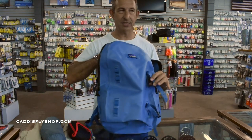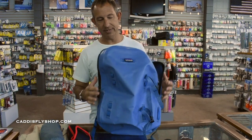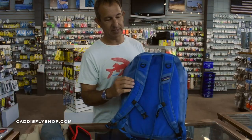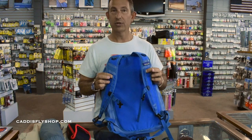External straps for rods, and if you wanted to attach more stuff — water bottles, pliers, things that you need during the fishing day — it's all there for you. Additional webbing here in case you want to put on the workstation that Patagonia makes and kind of make that your chest pack with the backpack on — a great fishing combo.